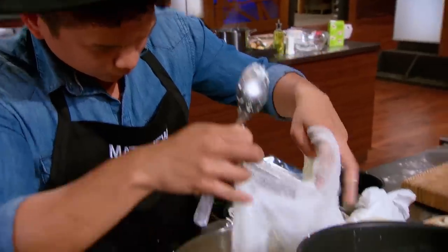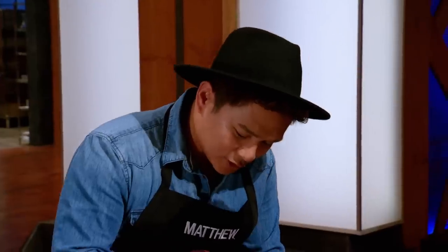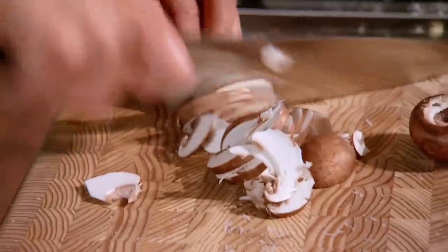I'm worried that Matthew's not going to have enough ricotta. I'm getting every little last bit I can. Hey there, Matthew. Hi there, Chef. What's your biggest concern at this time? My biggest concern right now is that I might not have enough ricotta, so everything has to work out perfectly. You may be short on ricotta. So what are you actually going to be using to put in the ravioli? A ricotta with a little bit of mushroom, Chef.